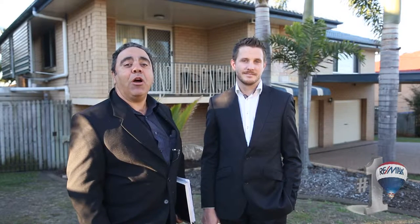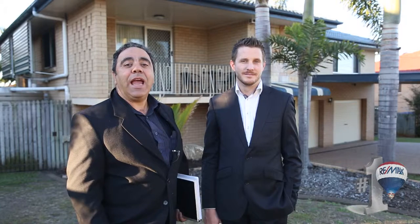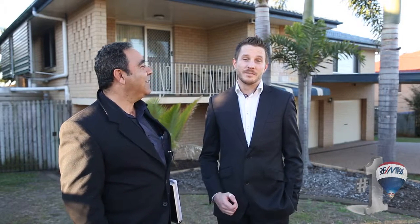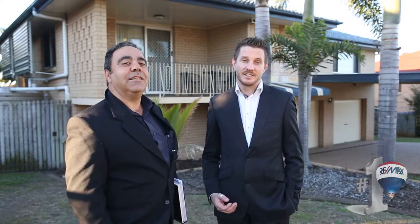Are you looking for a large family home offering size, space, privacy for all, and a wonderful blend of indoor and outdoor entertaining areas? If so, welcome to number 54 Barber Street in Manly West. My name is Daniel Burfeen and this is Reno Musket. Let's go take a look.